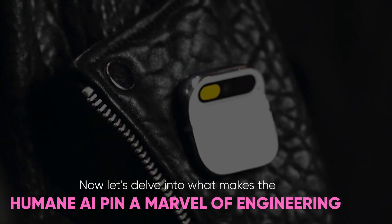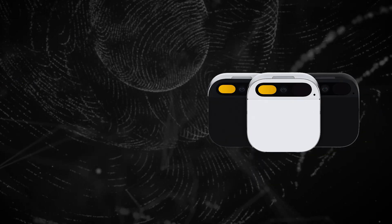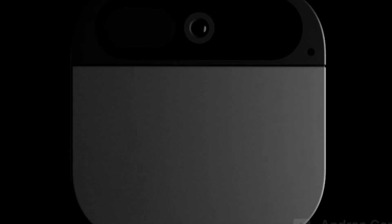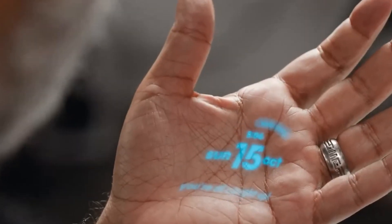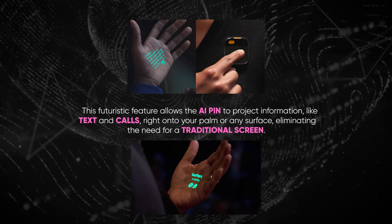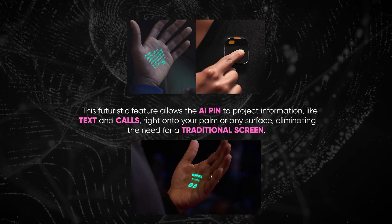Let's delve into what makes the Humane AI Pin a marvel of engineering. At its core is a powerful Qualcomm Snapdragon processor, which drives the device's advanced functionalities. This tiny yet mighty heart of the AI Pin enables its seamless performance and real-time processing. But the true innovation lies in its laser ink display technology — a futuristic feature that allows the AI Pin to project information, like text and calls, right onto your palm or any surface, eliminating the need for a traditional screen.